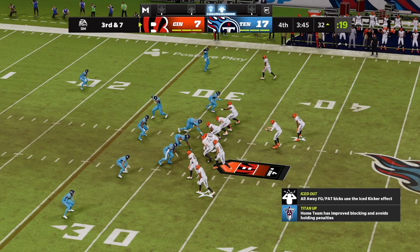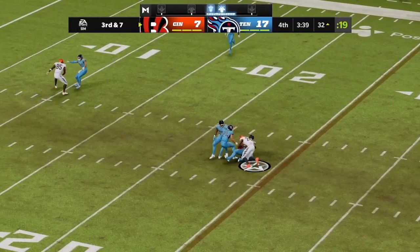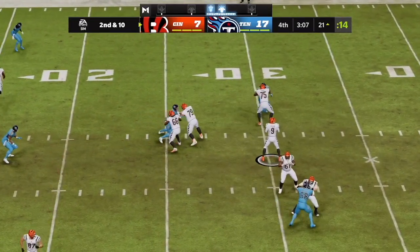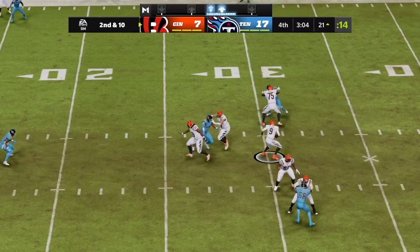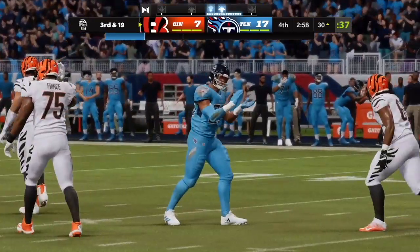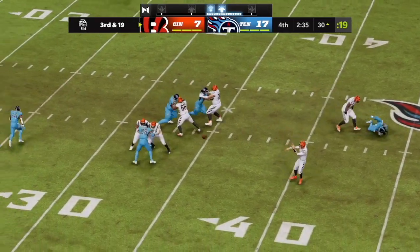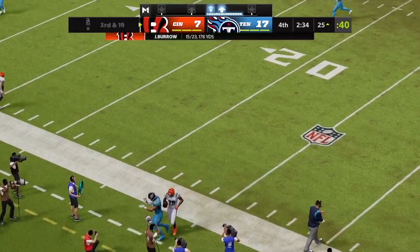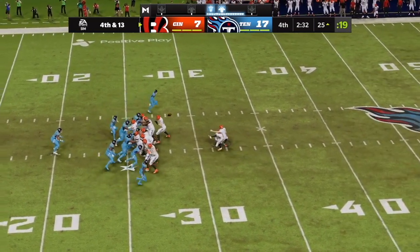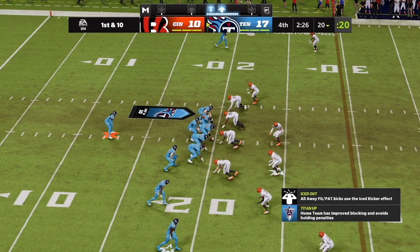He tried to work his way open, was able to make the catch, but the defenders were there — couldn't do a whole lot with it afterwards. He finds his running back, Mixon. Burrow looking to pass — no way to turn, and he goes down, sacked back at the 29. Now on third and long, they'll look to throw — he'll find his running back Joe Mixon. McPherson's kick is good, and the Titans come up now first and 10 at the 20.